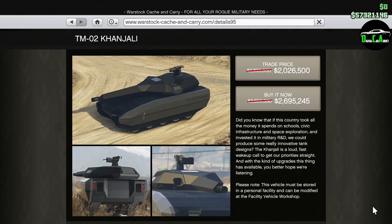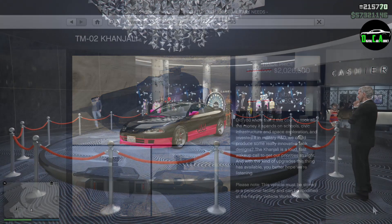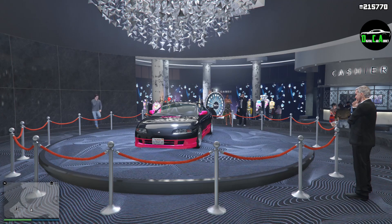Next up, we have 30% off the Kinjali. This is arguably the best tank in the game and is normally way overpriced, but the discounted trade price is actually a pretty good deal, in my opinion. Keep in mind, you need to own a facility in order to purchase this tank. And that's it for the vehicle discounts.